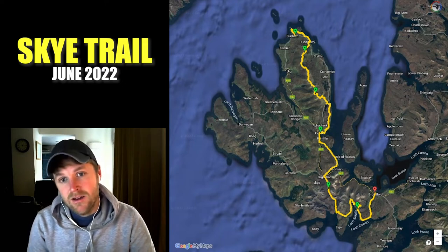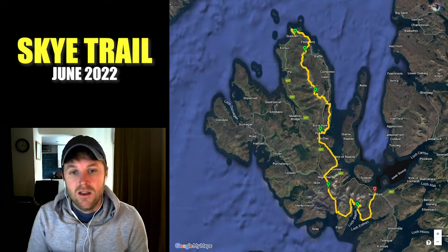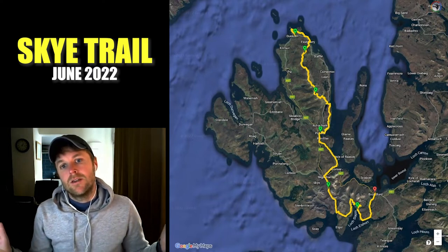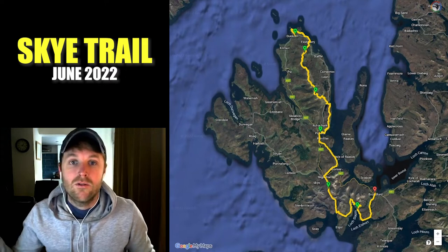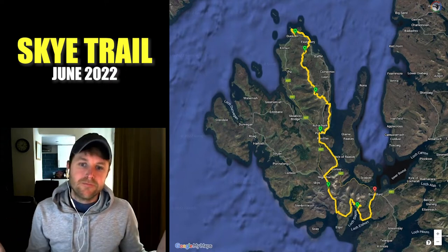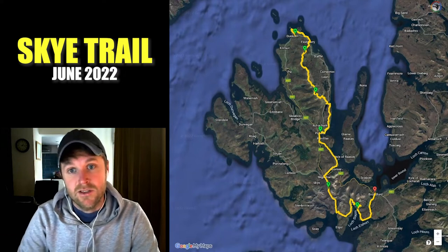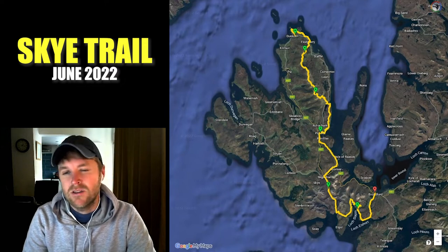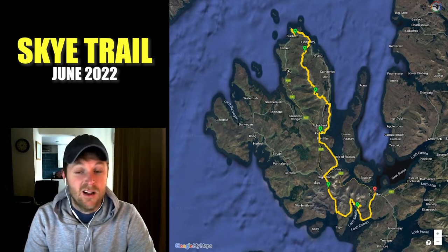If you haven't already, I do encourage you to go over and watch my actual video of the hike. It's a kind of silent, peaceful hiking video so I don't really explain much — I just walk through Skye and you can see some of the scenery and get an idea of what to expect if you want to do the trail yourself. But I thought I would do this video as well, just to go over the finer details about how I actually did the trail, where I stayed, things like that.